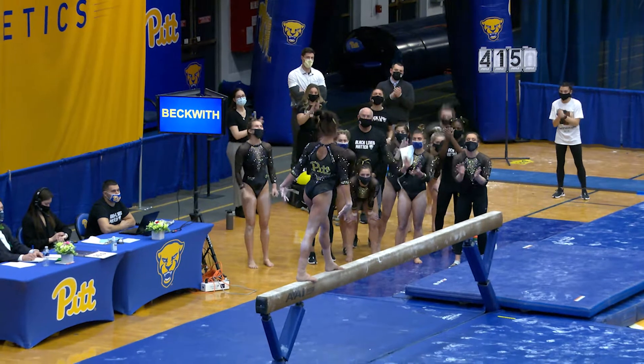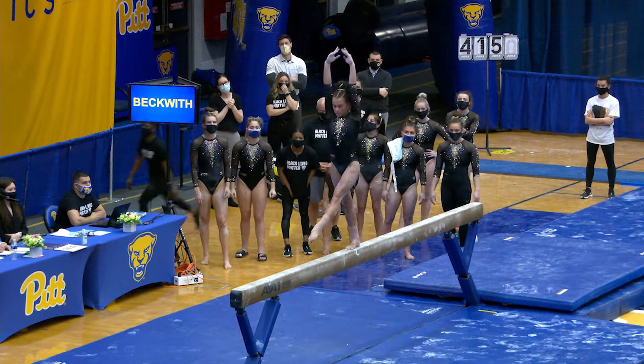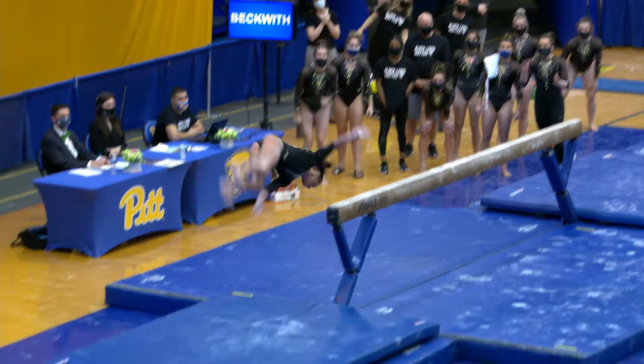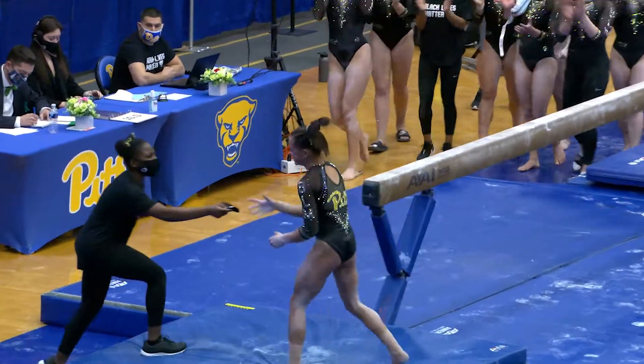Back handspring back layout for her series — great form, nice straight legs. Side aerial connected to a back full dismount, stuck landing. That should be a huge score for Pitt for their last routine.